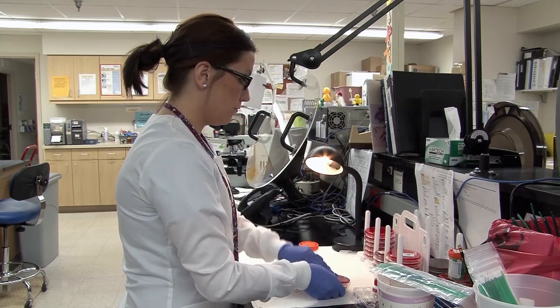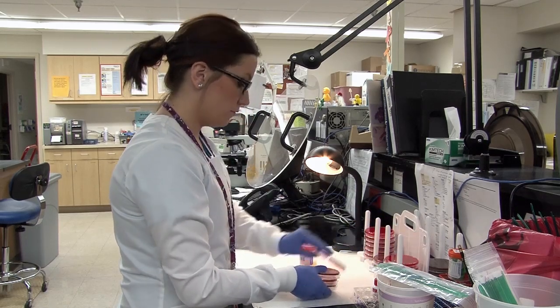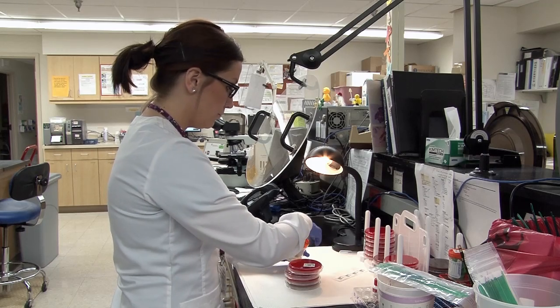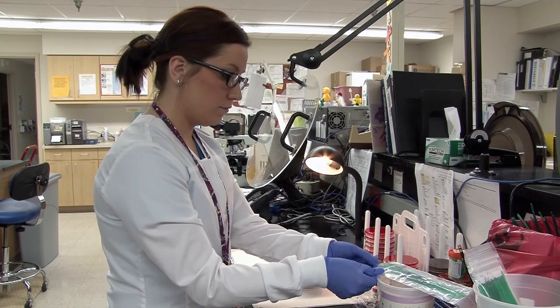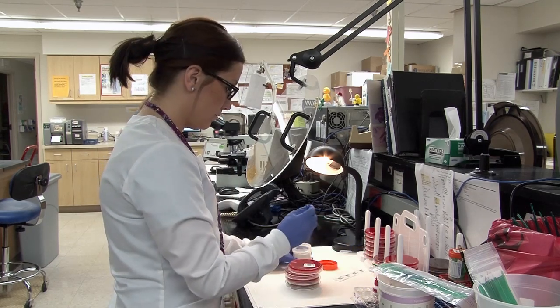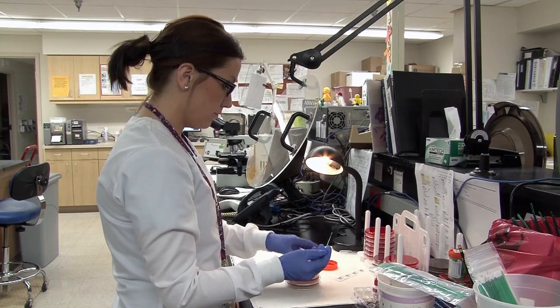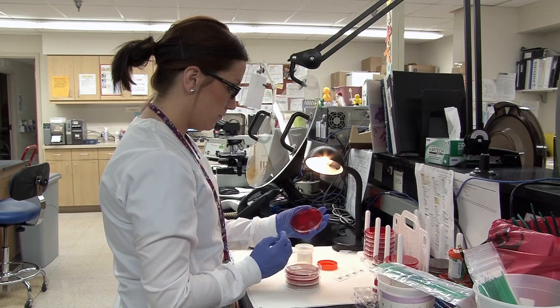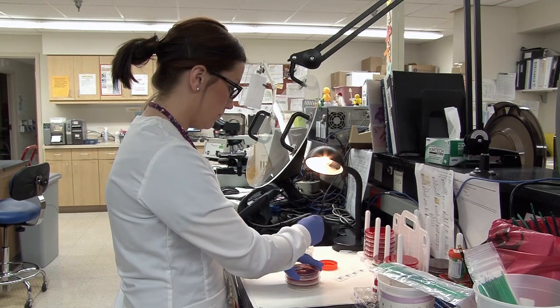To become a medical technologist you need a four-year bachelor's degree and then a one-year clinical year in an accredited school. You can do that a few different ways. The path I chose, I received my bachelor's degree in biology, and then I pursued the one-year clinical rotation and I did that locally here.